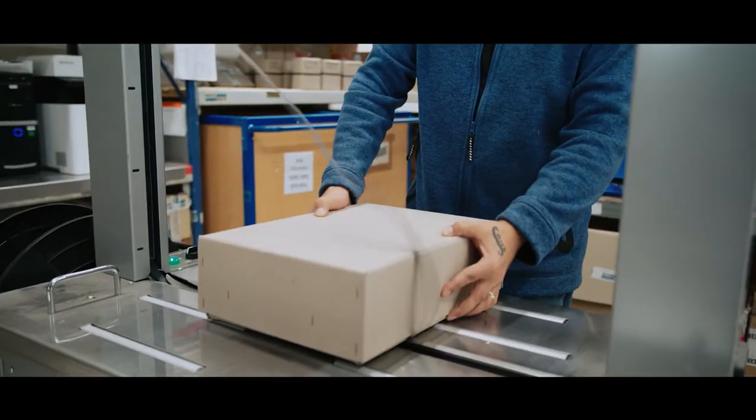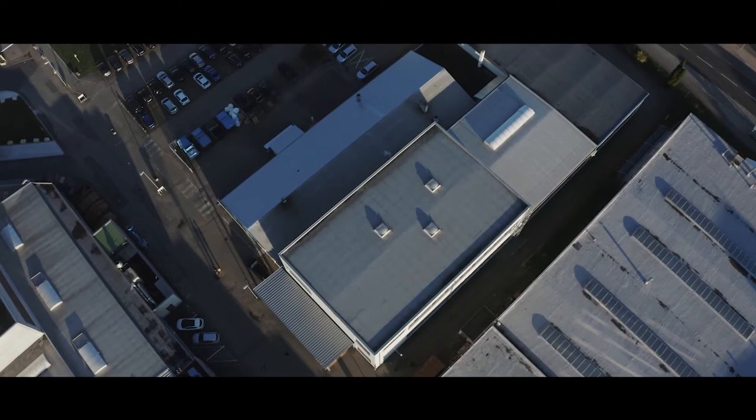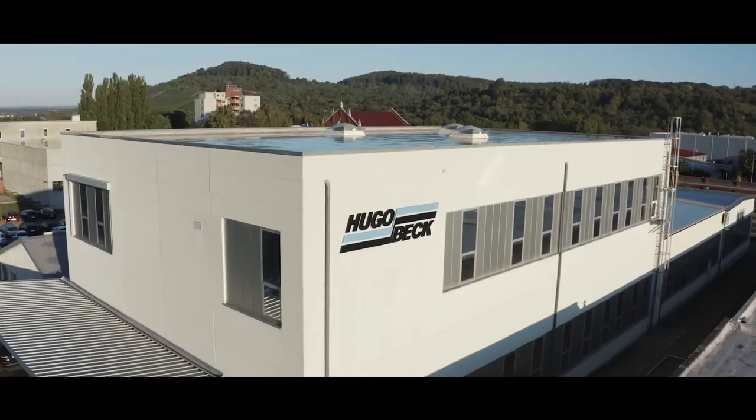Original spare parts are supplied worldwide for every machine to ensure constant machine availability. Hugo Beck is dedicated to delivering the best in packaging to present, protect, and transport perfectly what's inside.